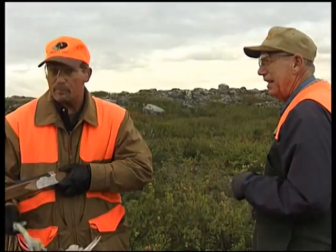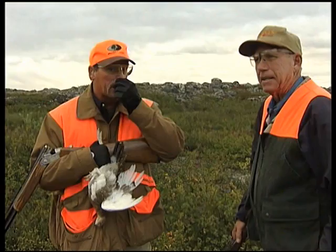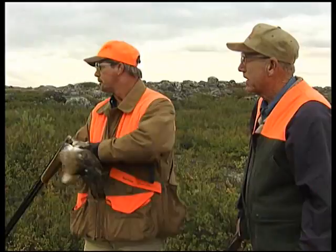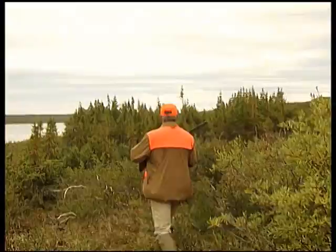You can actually bring your own dog when hunting up here, though there's a little paperwork required — you need an international health certificate — and airlines will probably charge almost like a person for the dog. But it's a great place to get your dog on birds. There are lots of birds. The dog is running and they're ready for another flush.